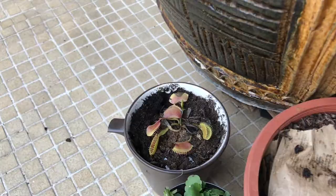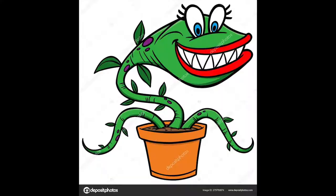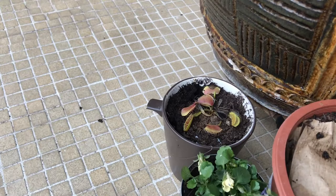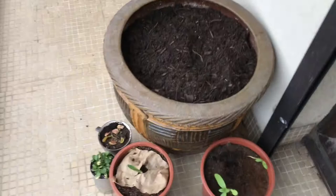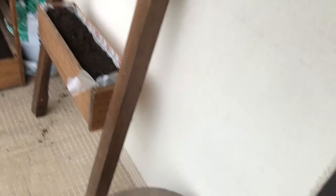Then we've got a Venus flytrap. They're actually really little — I thought they were huge things, but they're not. It's not doing that well; we don't have as many bugs as I think it needs to eat. Then I've just got a big pot here. We're not really sure what we're going to put in it as of yet. We do have some carrot seeds — is it the season for carrots? I don't know.